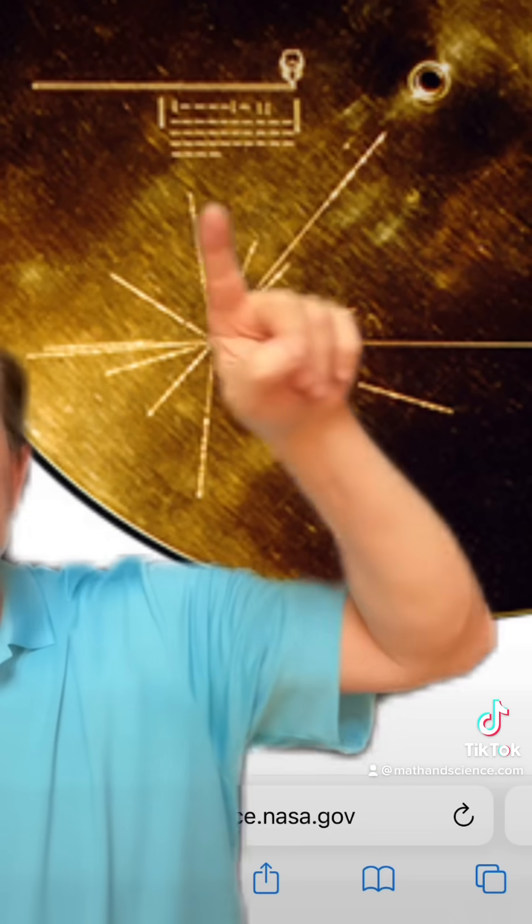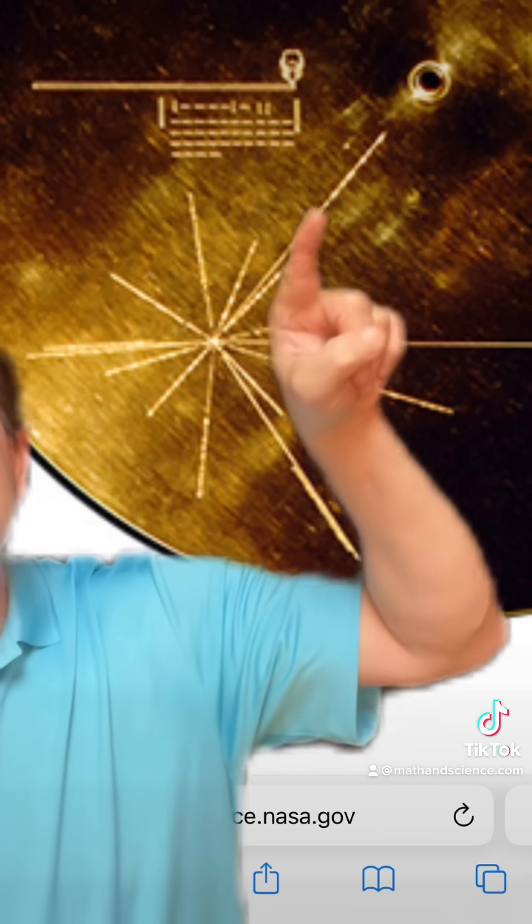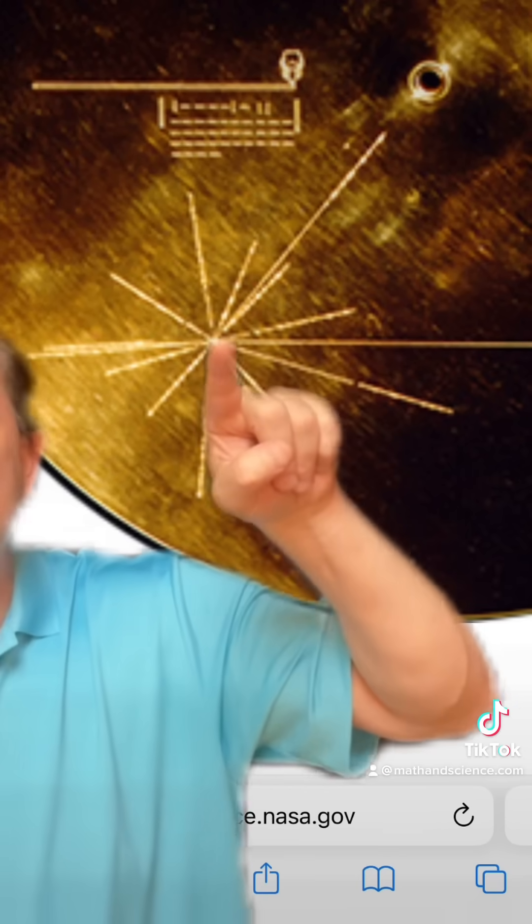This is the most fascinating part to me. This is a map of where Earth is — in the center is the Earth, and here is a plot of 14 pulsars, which are stars that rotate rapidly and shoot out radio waves. When you zoom in on this, you'll see binary coding telling us the pulse rate of each one, so any aliens that find it would be able to triangulate back to the origin point of our planet.